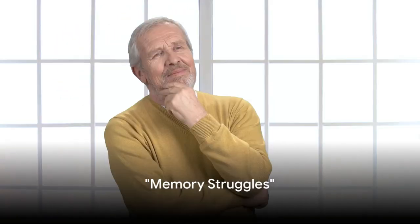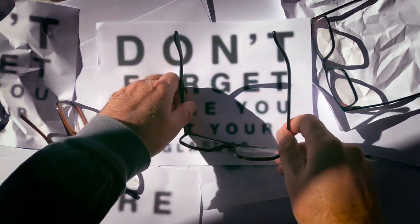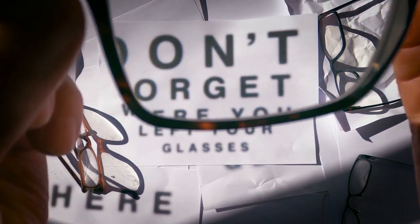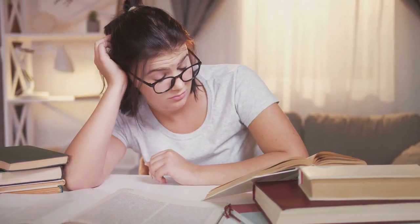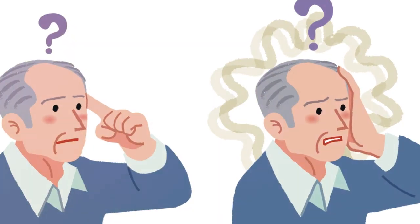Ever find yourself forgetting where you put your keys or blanking out on simple facts? It's frustrating, isn't it? Whether it's the name of that new colleague you just met yesterday or where you placed your eyeglasses, memory struggles are a common occurrence. It doesn't matter if you're a student cramming for exams or a busy professional juggling tasks — these memory hiccups happen to the best of us.